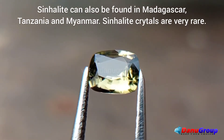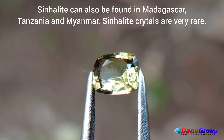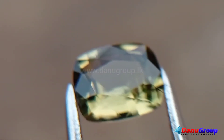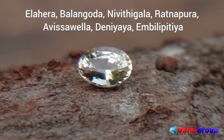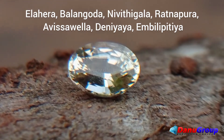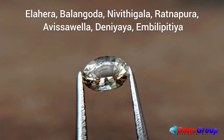Sinolite can also be found in Madagascar, Tanzania, and Myanmar. Sinolite crystals are very rare. In Sri Lanka they are mostly found in Alahara, Kvalingoda, Nivithidala, Ratnapura, Avasawela, Diniyala, and Mvillipitya.